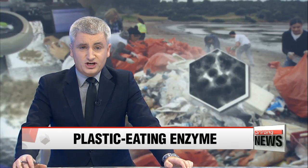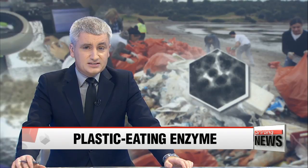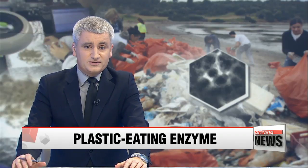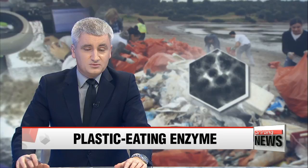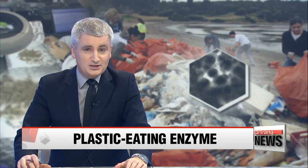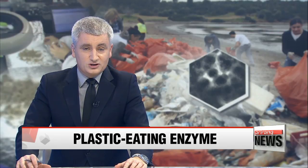The world is still reeling after China, which once imported millions of tons of foreign plastic, recently banned waste shipments from its shores. Fortunately, help may be on the way. A group of scientists in Britain and the U.S. say they might have found a way to deal with the world's mounting problem with plastic waste. They've tweaked a plastic-eating enzyme that could possibly munch its way through our discarded bottles. Kim Ji-yeon reports.